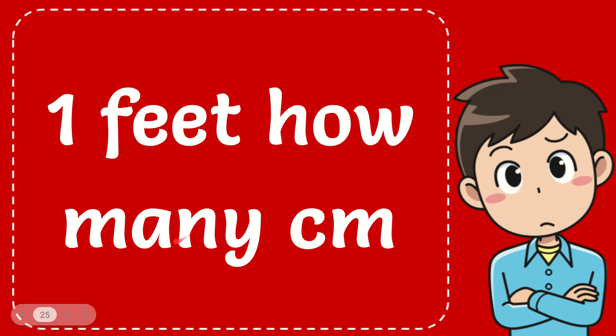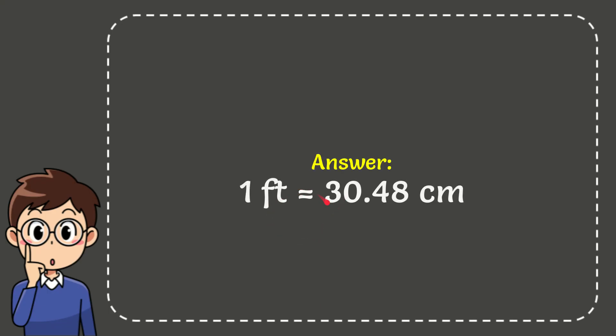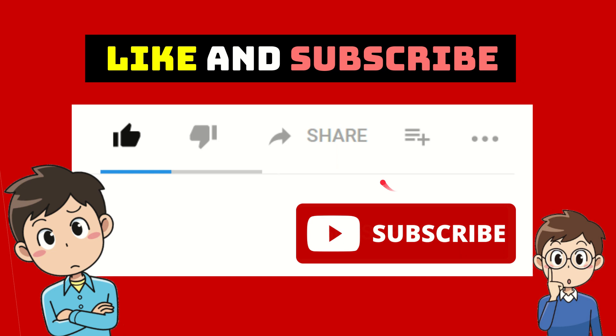In this video I'm going to give you the answer of this question: 1 foot equals how many centimeters? The correct answer is 1 foot equals 30.48 centimeters. That is the answer of the question.